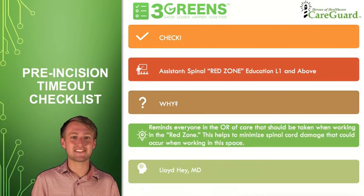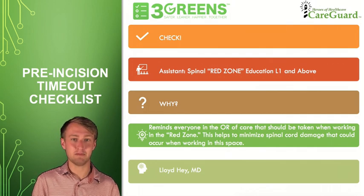The 18th checklist item of the pre-incision timeout checklist is education of the red zone, L1 and above. This checklist item falls under the quality care category neurologic.